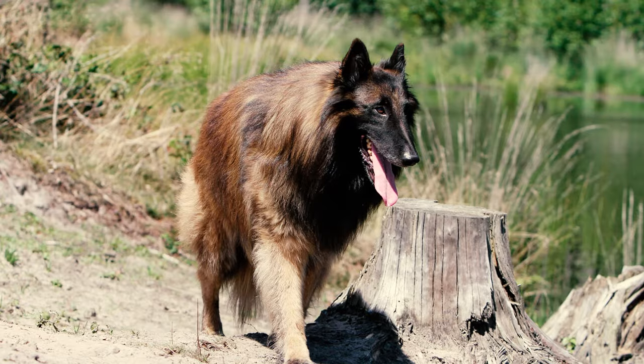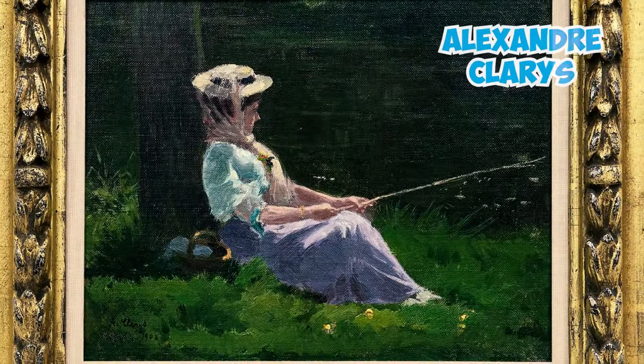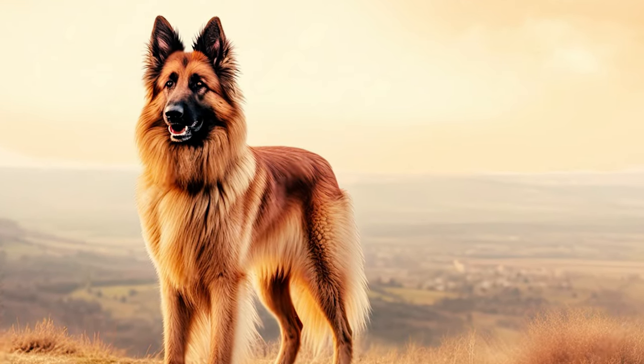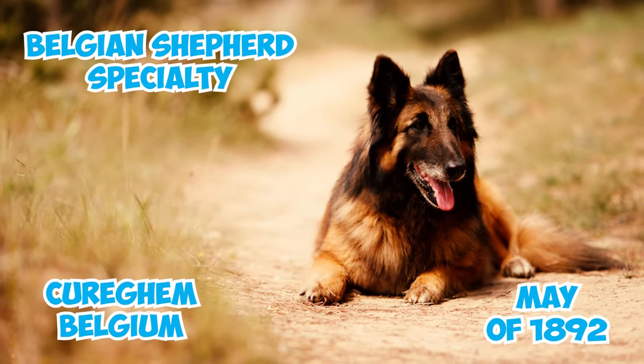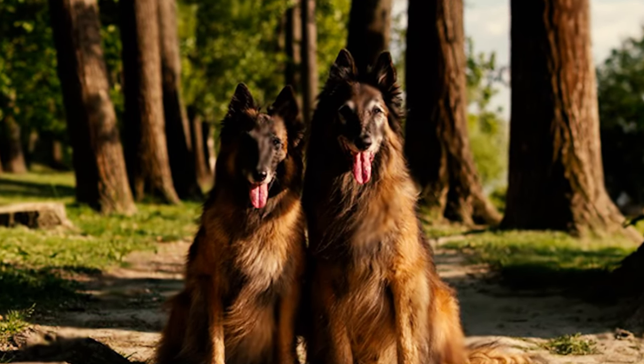Number 31: The breed's striking appearance inspired a renowned painting by dog portrait artist Alexander Clarys during the early 20th century. The model for this painting was a dog named Duke II, which had achieved victory at the first Belgian Shepherd specialty in Cureghem, Belgium in May of 1892. Prints of this painting are sought after by collectors and dog enthusiasts even to this day.